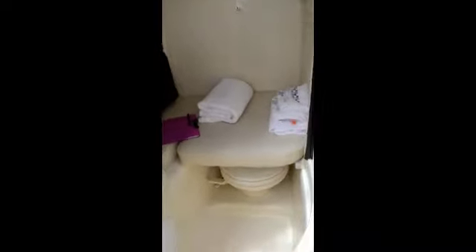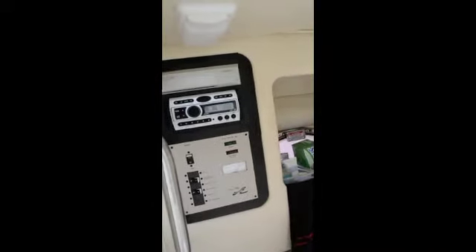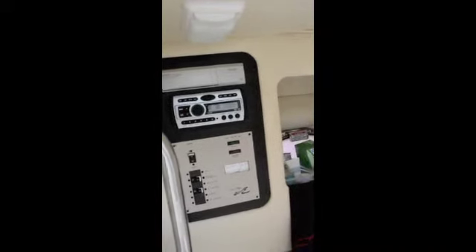On the port side, we do have a very spacious head with a vacu-flush fresh water head. And you do have shore power. You've got your stereo and your main power with your AC converter and outlets and refrigerator — it's a dual voltage refrigerator.